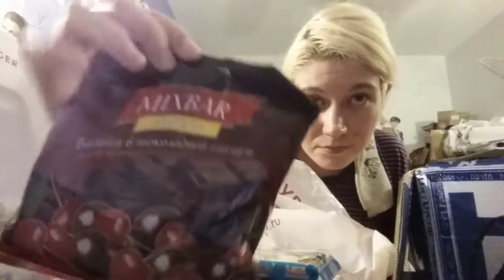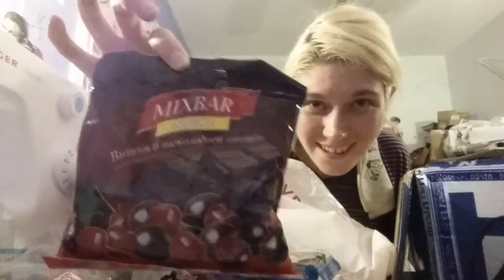Oh, these are the heavy ones — oh my god, this is why the whole thing weighs so much. Mix bar — something chocolate. It's got cherries. They feel like they're chocolate-covered cherries. They look yummy though, thank you.